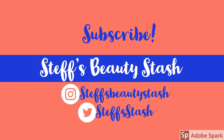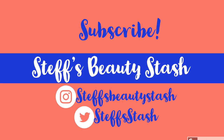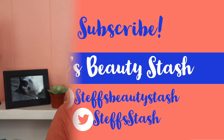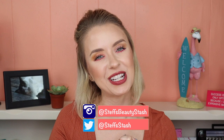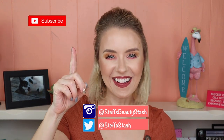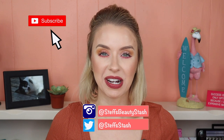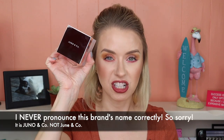Hey guys, I am Steph and welcome to my beauty stash. Welcome back! Thank you all so much for watching. Before we begin, make sure you click that subscribe button and ring that bell so you're notified every time I have a new video upload. Today we are going to be trying out the new setting powder from June & Co.